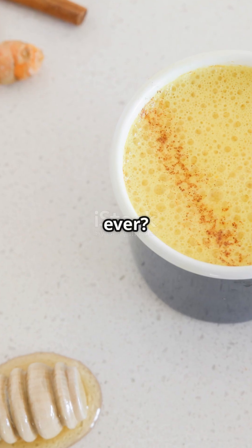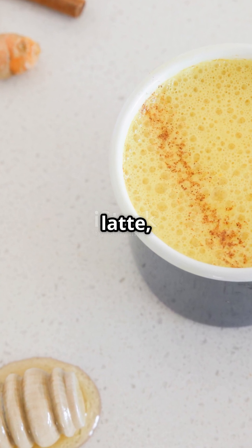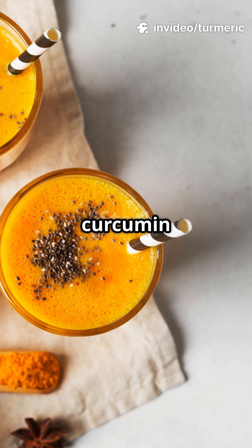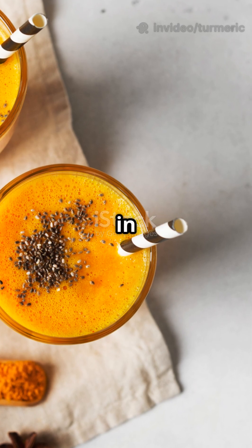Ready for the simplest turmeric hack ever? Stir one heaping teaspoon of turmeric into your morning latte, smoothie, or soup, delivering 120–320 milligrams of curcumin and 5,000-plus ORAC units of antioxidant firepower in every serving.